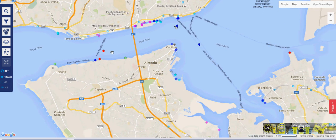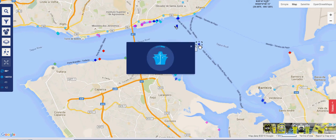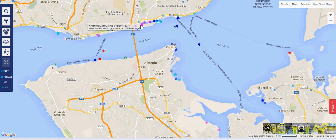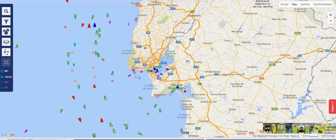Around Lisbon we have an oil tanker which is currently at anchor, probably waiting to unload its cargo, and what looks like a ferry here, along with a number of vessels berthed alongside. These ships are not connected to the internet, but the information is available on the internet.